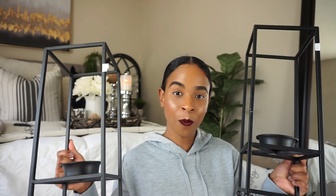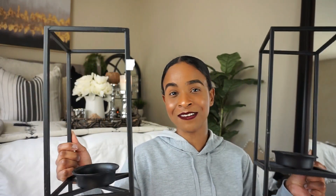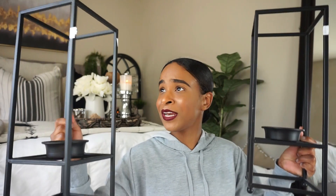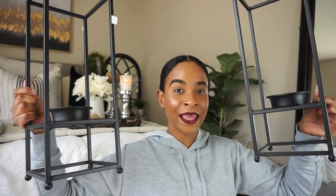Another thing I got from Goodwill is these two candle holders. How pretty they are — they look super cute and were super inexpensive, just $1.99 each. I can see myself putting a nice candle in there. I have some LED candles around the house so I'll probably use those. I'm not sure exactly where I'm going to place them yet, but they're super Restoration Hardware-inspired — minimal, monochromatic aesthetic. They can go in modern farmhouse style too. Basically these can go anywhere.